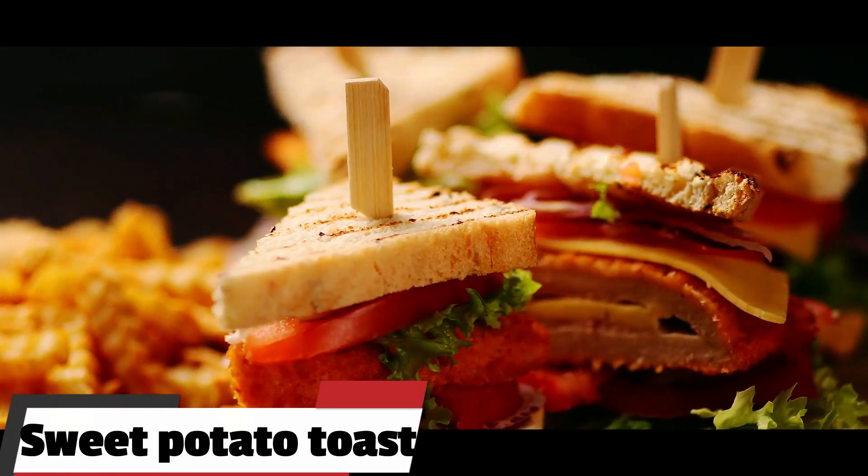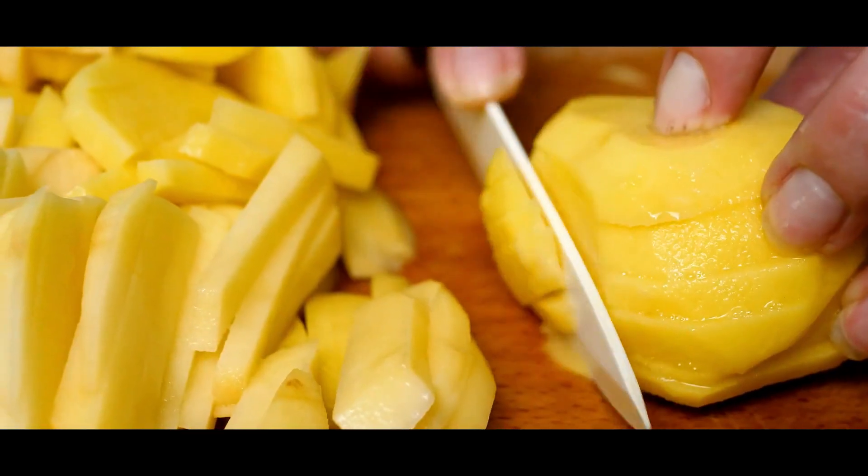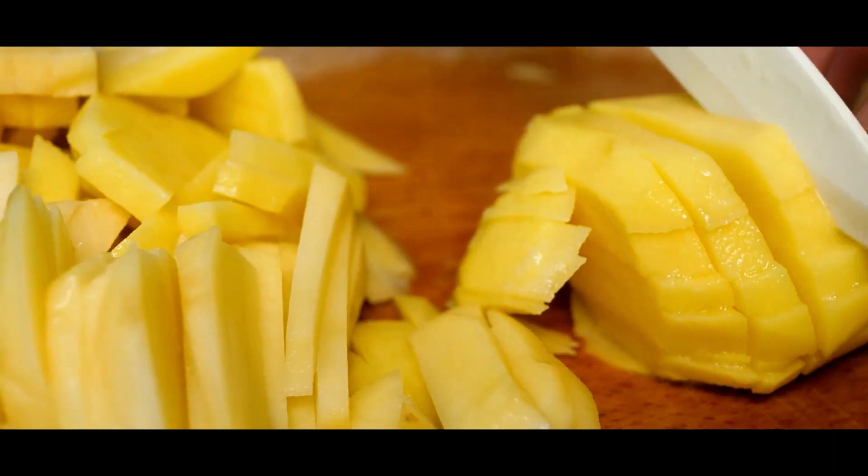9. Sweet potato toast. Sweet potato toast is a simple and delicious breakfast option. Start by slicing up a sweet potato and toasting it in the toaster. Once it's toasted, top it off with some nut butter, fresh fruit, and seeds.